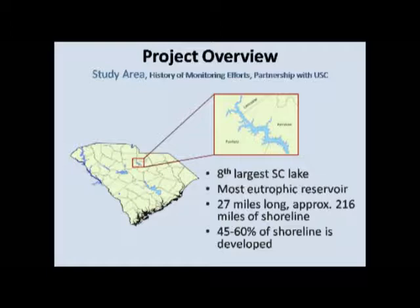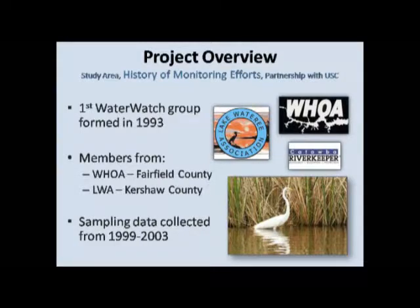For a long time, the people who live there have been very proactive about their water quality and concerns about what's going on upstream. In the early 90s, the first Water Watch group was formed on the lake with members from the two main homeowners groups — one in Fairfield County and one in Kershaw County on both sides of the lake. They used funds from an industrial pollution incident upstream to create this Water Watch group, bought themselves a probe, developed a sampling scheme, and collected data from 1999 to 2003. Unfortunately, they didn't really do anything with the data they collected, so interest petered out as people became more involved in other projects and weren't seeing any tangible results.